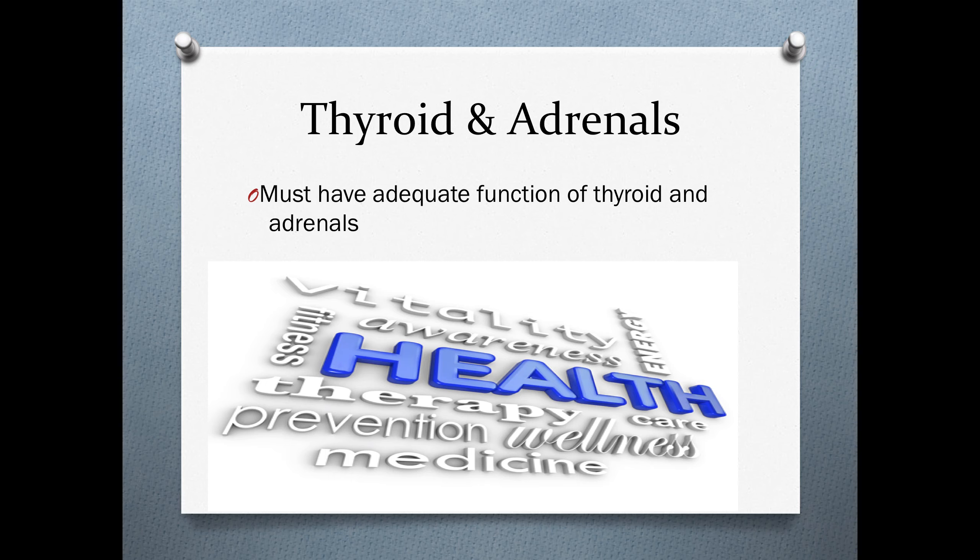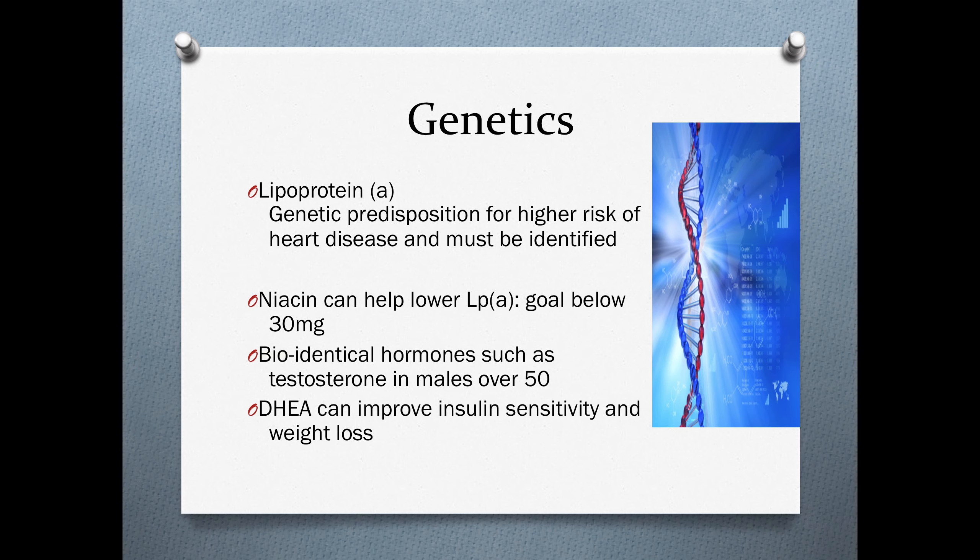It's important to support the thyroid and adrenal glands for optimum cardiovascular health. We also assess genetics — specifically lipoprotein(a) — as there is a proven genetic predisposition for higher risk of heart disease if you carry this genetic SNP. Niacin helps lower lipoprotein(a), and our goal is below 30 milligrams. Bioidentical hormones and DHEA have also proven effective in managing this genetic predisposition.